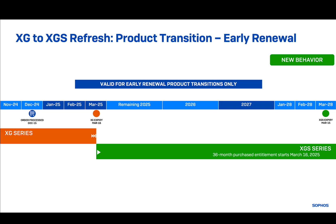Sophos has introduced an incentive for customers who want or need to renew early. On November the 7th, we introduced new functionality for early renewal transactions that grants XG customers early access to the license purchased on their new XGS appliance.